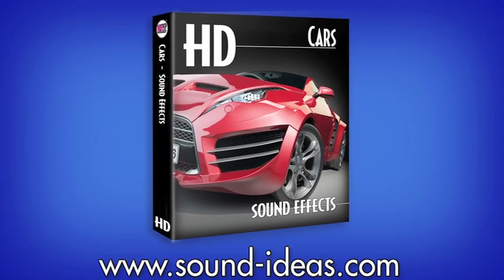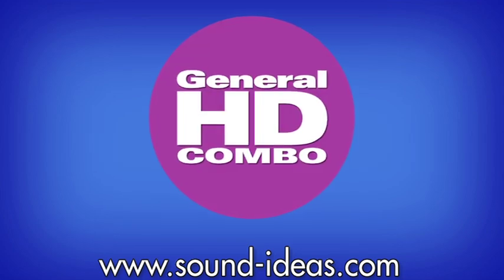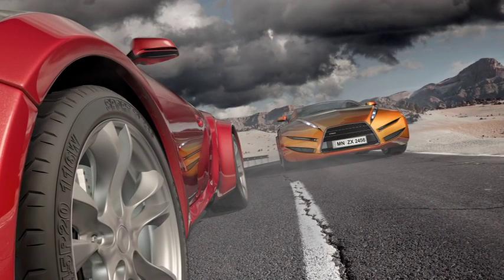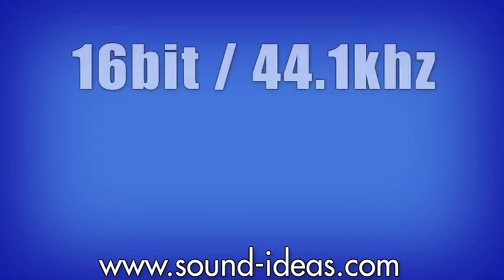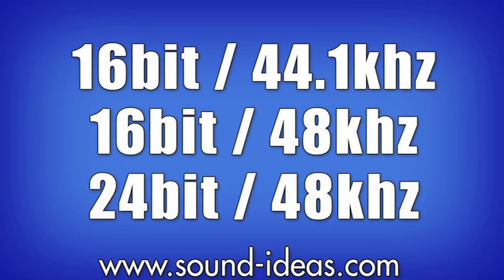The HD Cars Library is a high-definition set of 2,391 specialty sound effects selected from Soundideas' General HD Combo Collection. All digitally recorded at 24-bit 96k, these broadcast WAV files are fully embedded with metadata, and each HD Cars hard drive also comes equipped with 16/44.1, 16/48, and 24/48 audio files.